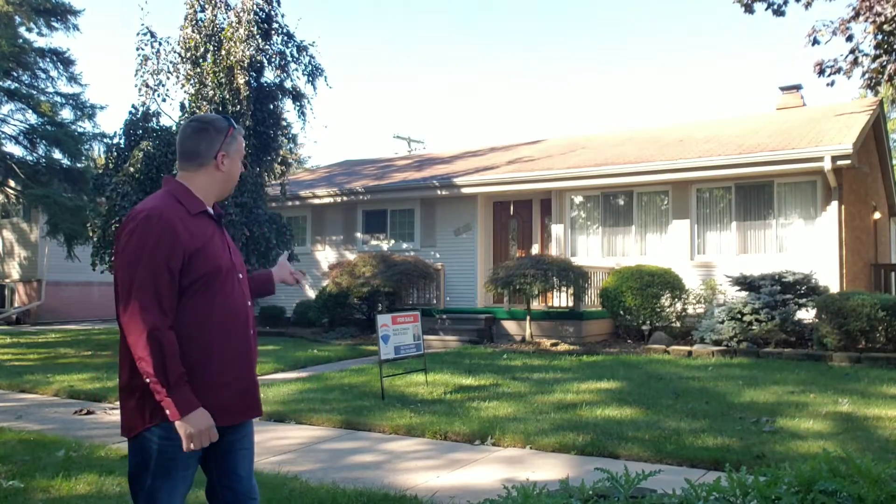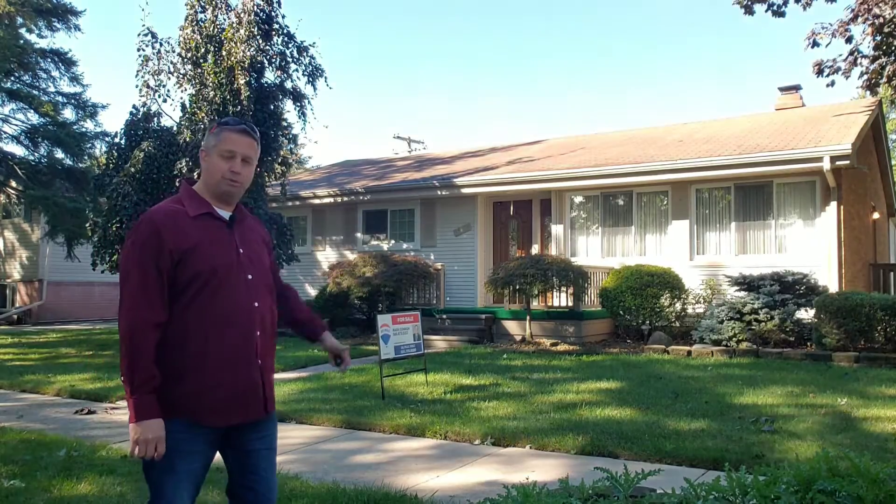Gotta come check out this new listing here in Clinton Township. Over 1,600 square foot on this ranch. Big family room in the back. Beautiful backyard.